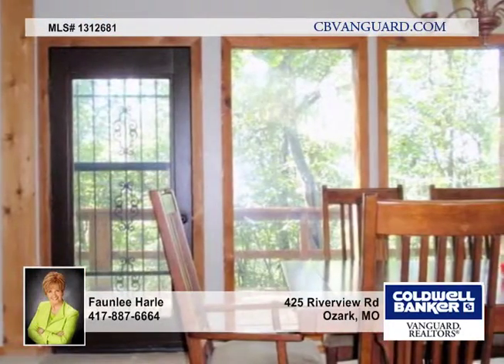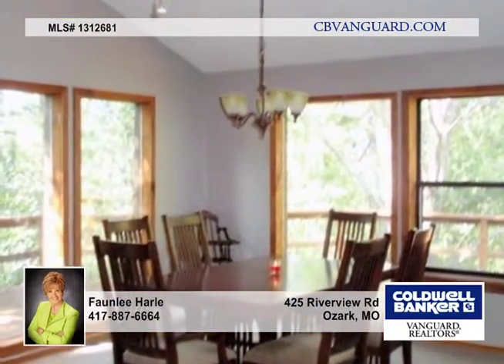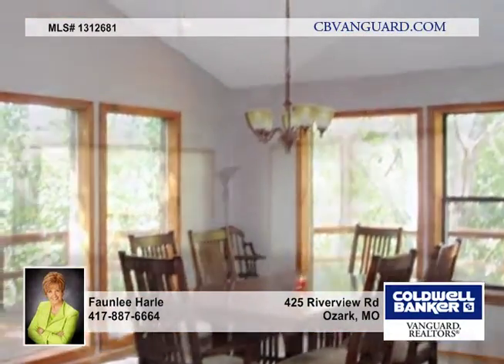You'll find many nice updates with new carpeting, a wonderful master suite with lots of built-ins, and a spacious tiled bath with a large walk-in shower and whirlpool tub.